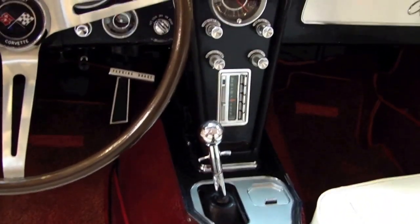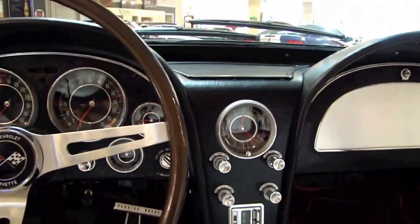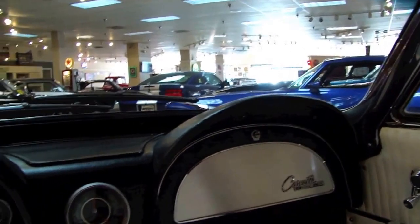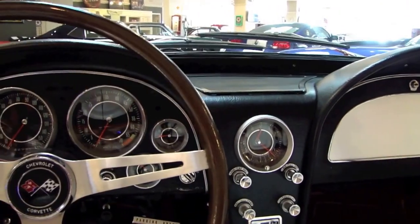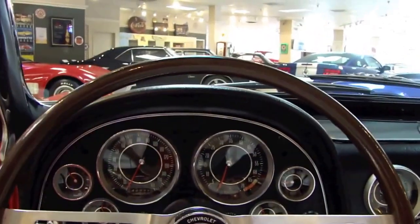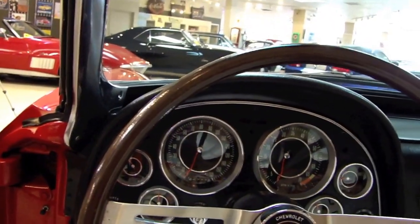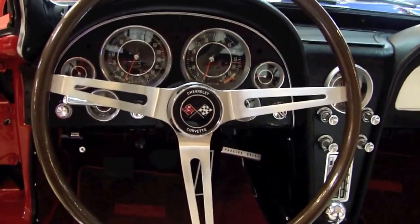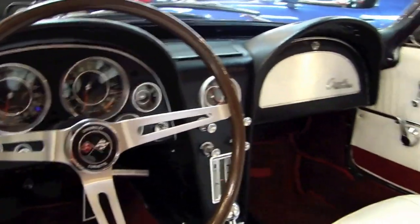Obviously a four-speed car. A couple things about the interior of this car, other than it being very nice, is the fact that everything works. When I say everything works — clock works, tach, speedometer, and all of the gauges, which is kind of uncommon with these cars. So it has been gone through, very nicely done. That's a classic piece of history.